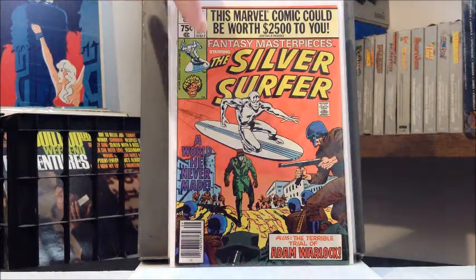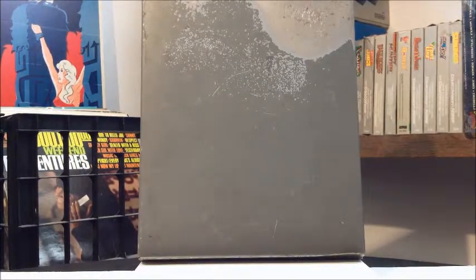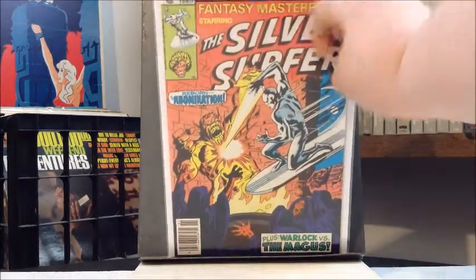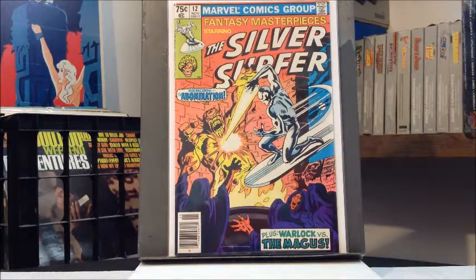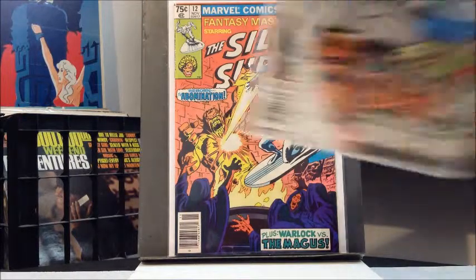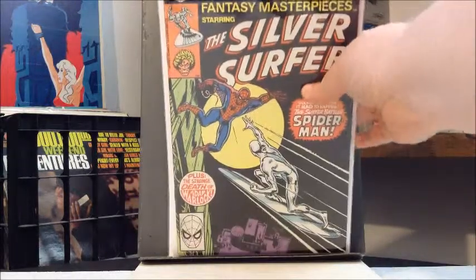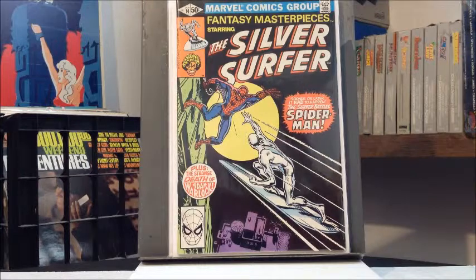Adam Warlock backup feature. Number eleven, number twelve, number thirteen — the Dawn of the Doomsday Man. And number fourteen: Silver Surfer versus Spider-Man. Unfortunately, that's where the series ended, about four issues short of the full run, because they pulled the plug on it. So yeah — if you're short on funds and looking for your Silver Surfer books, this is a passable substitute.